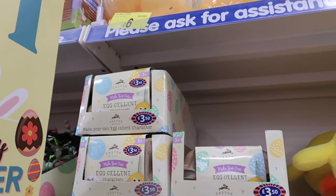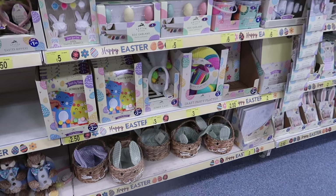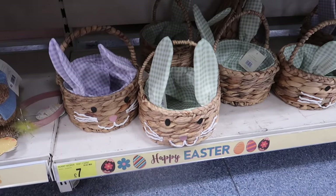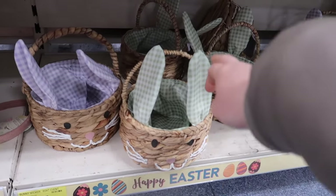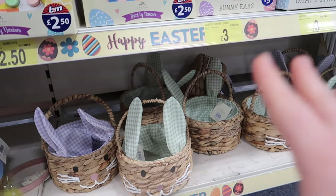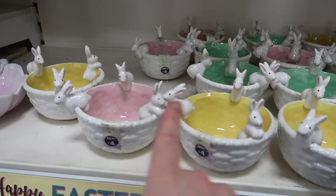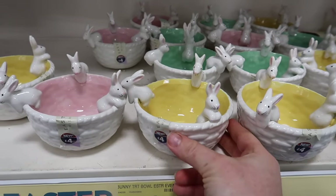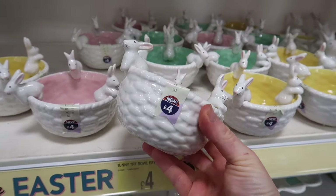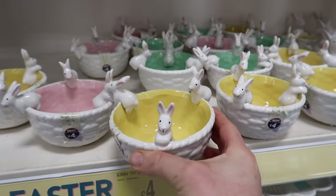Look how cute this basket is - a seagrass basket with gingham lining in green or purple for seven pounds each. There are also pink, yellow, and green trinket dishes at four pounds. I wish they did one with a neutral inside, but they're very spring.